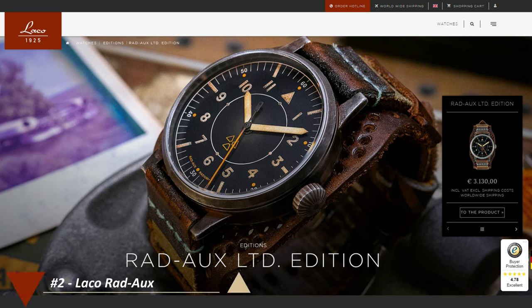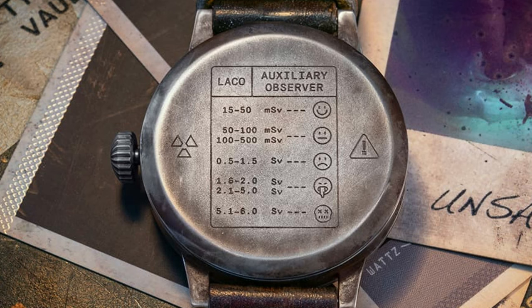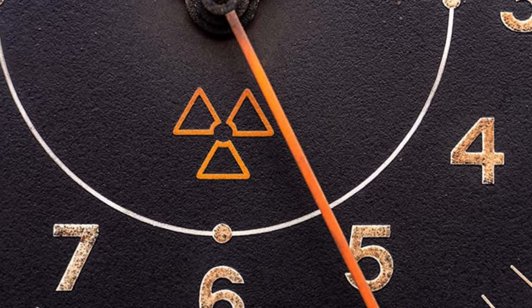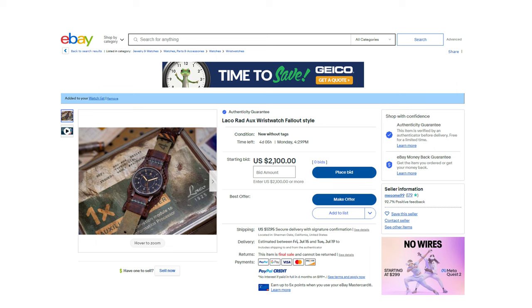Coming in at number 2 is the perfect watch to wear while exploring those capital wastelands — the Lacko Radox Fallout watch. Holy shit, I kind of wish I never saw this piece because now I want it. Handcrafted in Germany, high-grade Swiss movement, limited to only 143 pieces. This watch would pair with my Pip-Boy nicely when I take out hordes of super mutants and get totally addicted to chems. But it's probably not going to happen, because as of recording this video, there's only one available on eBay and it's being auctioned off with an opening bid of $2,100. Better start saving those caps.